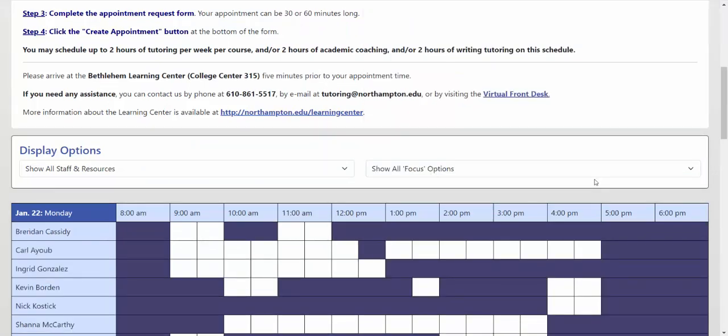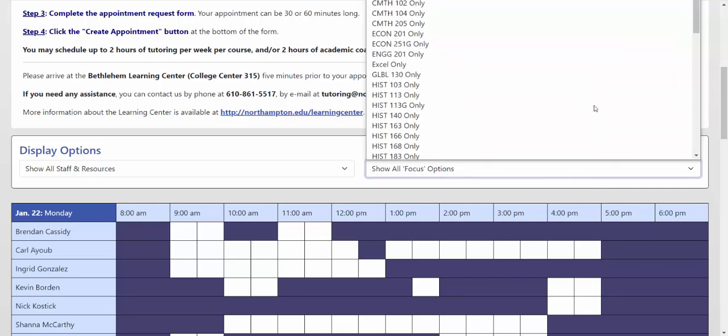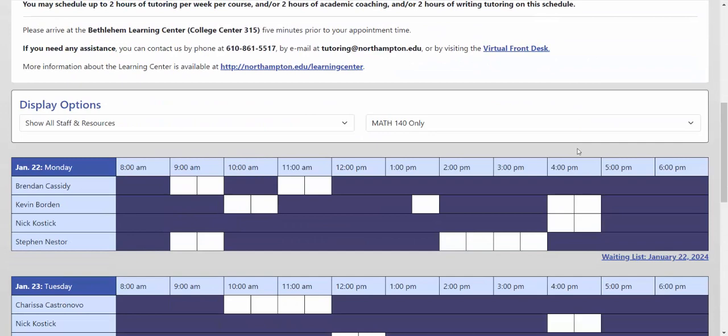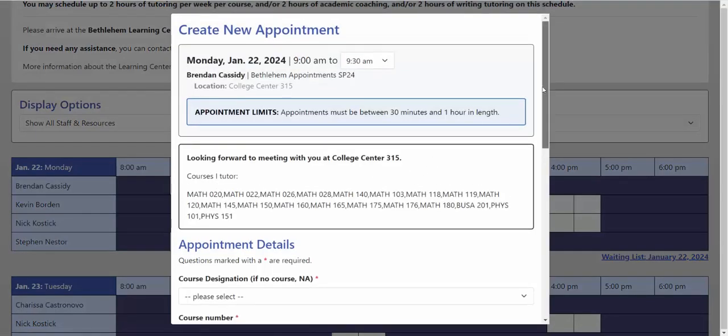To schedule an appointment for a specific course, choose that course in the show all focus options menu. For example, if I'm looking for appointments for Math 140, I would choose Math 140 only. This will filter the schedule and show all the tutors who tutor Math 140. Then select the appointment date and time with the tutor that you're looking for and complete the appointment request form.